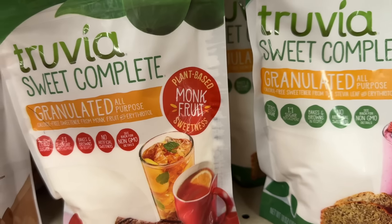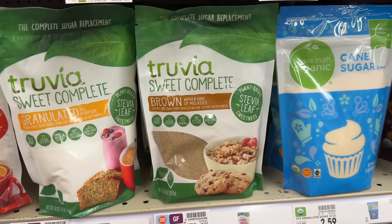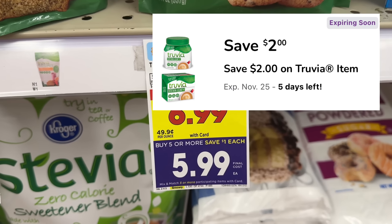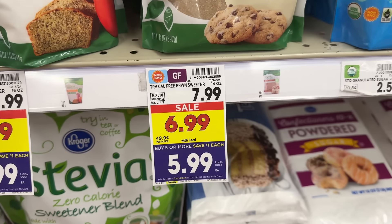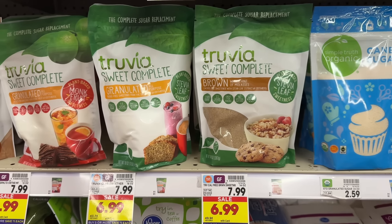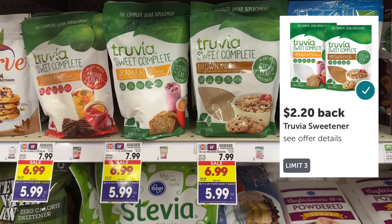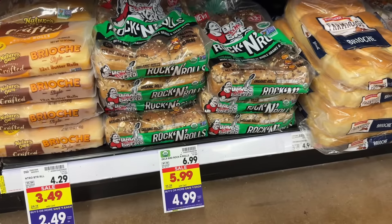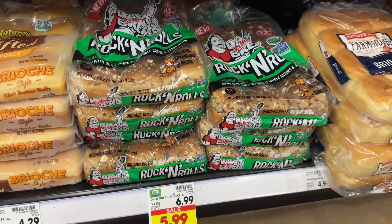Similarly, you can grab a bag of Truvia Sweet Complete granulated or brown sweetener, also on sale for $6.99 and part of the mega event, making them $5.99. You can use that same $2 off digital coupon if you didn't use it on the monk fruit variety and pay $3.99 out of pocket, then submit to ibotta for $2.20 back, making your final net total $1.79.